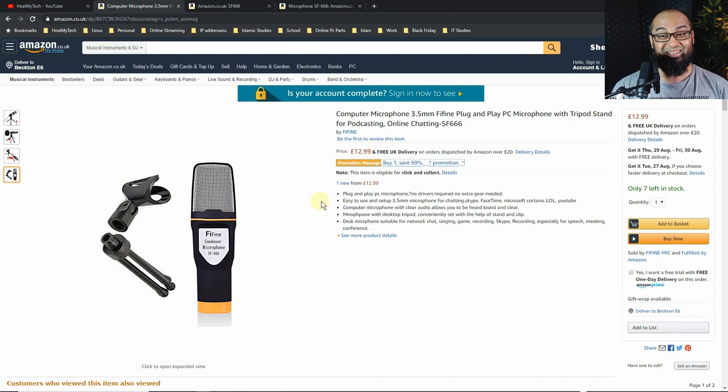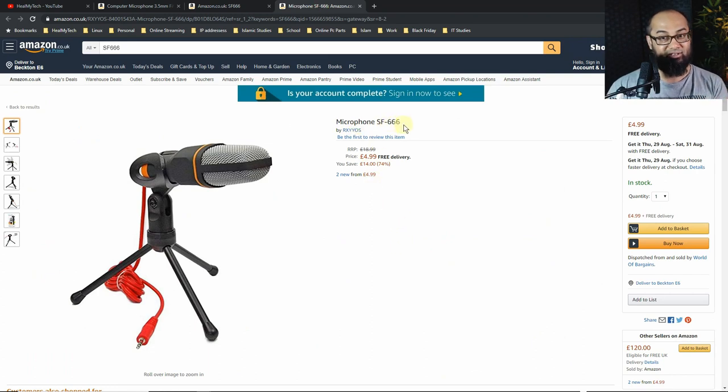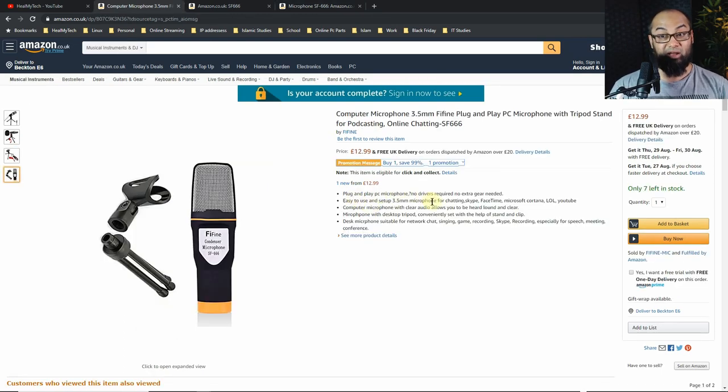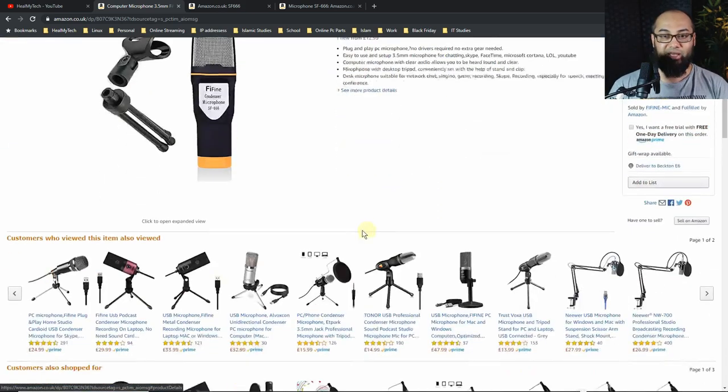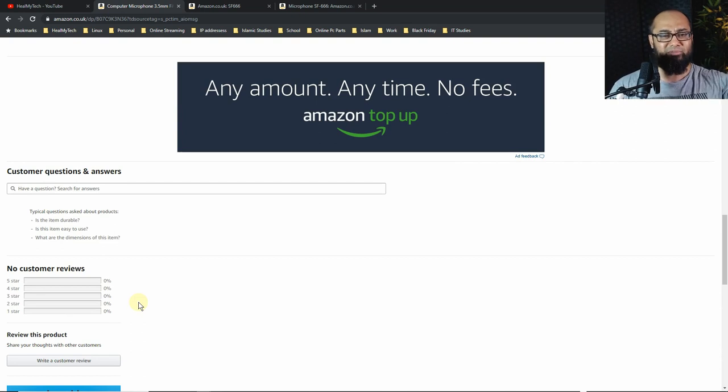Is it worth $12.99? No. There are other sellers offering it cheaper — like this one at $4.99. It's advertised as a plug and play PC microphone with tripod stand for podcasting, online chatting, Skype, FaceTime, Microsoft Cortana, and YouTube. No drivers required, no extra gear needed. I didn't think this would even work with a normal audio recorder or a camera, but it does. There are no reviews for it yet — I'll probably put one up.